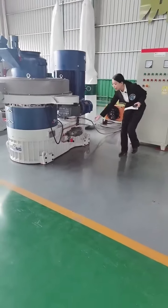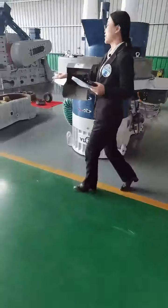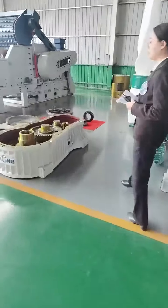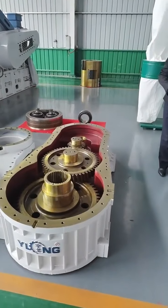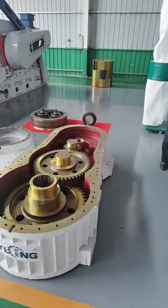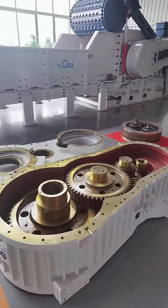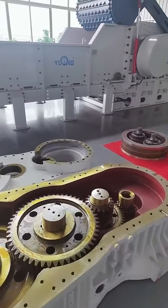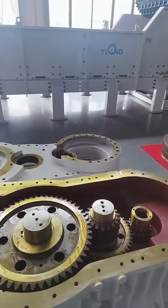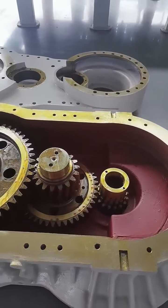This is our pallet machine gearbox. Please look at the gearbox structure. The gearbox adopts three-stage gear deceleration. The carrying capacity is five times larger than the old model. The service life is super long. The bearings of gear shafts have an adjustable structure, and they can be adjusted without dismantling the machine after long-term running wear.